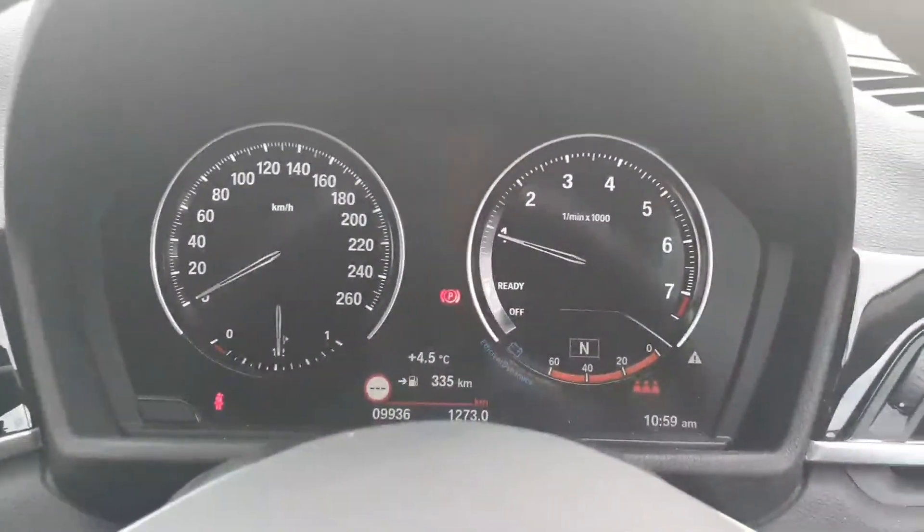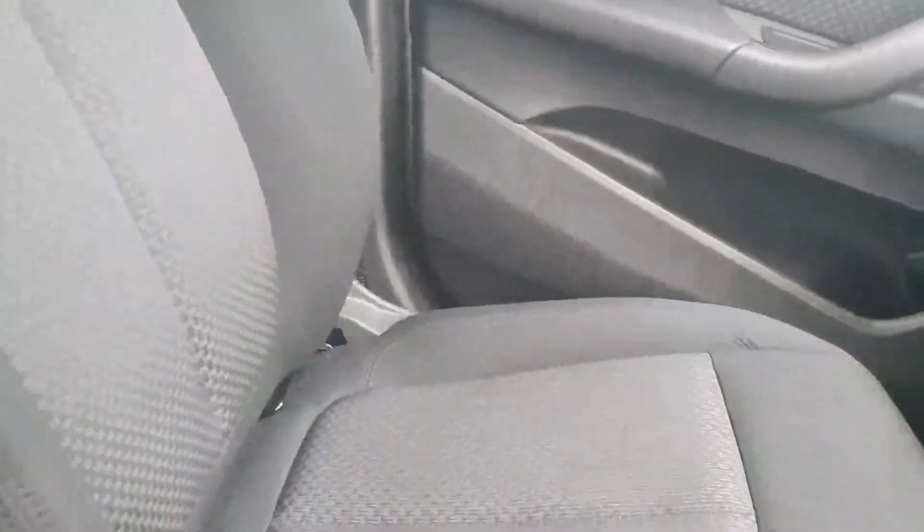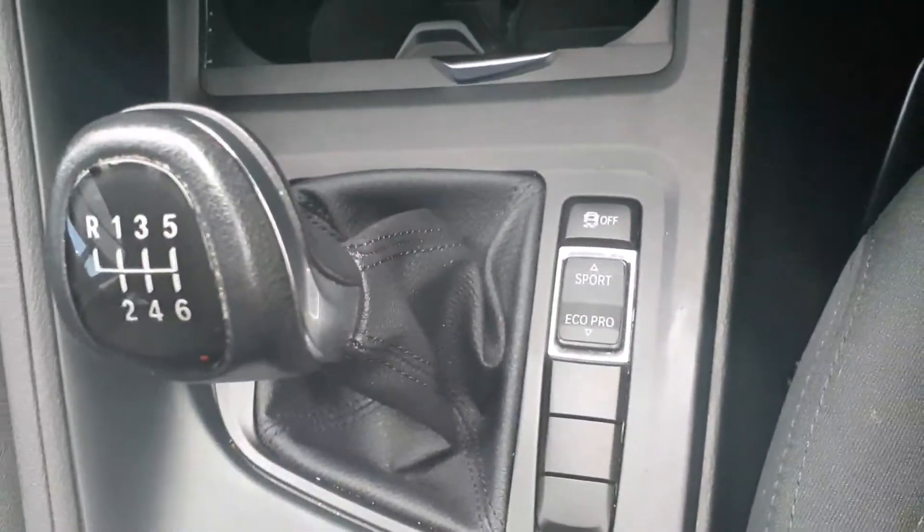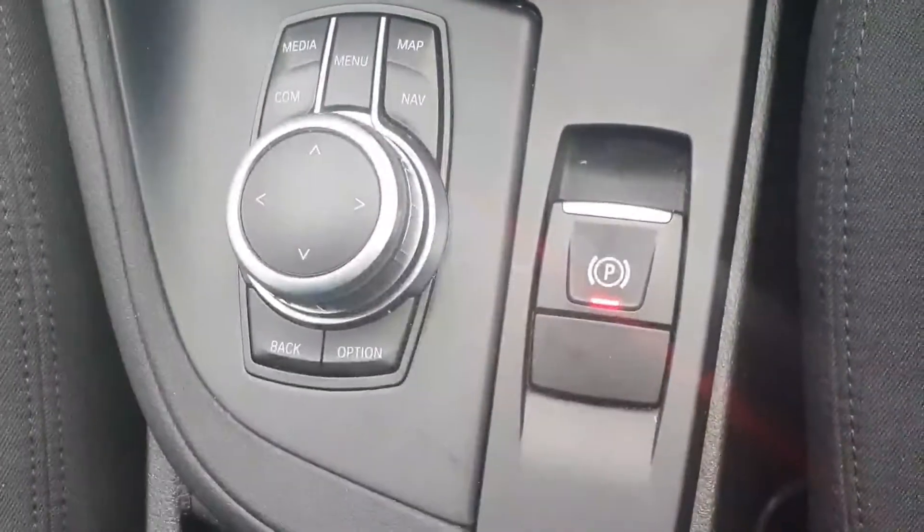Here's just a closer look at your dash and the trim. And here's a look at your seats — very comfortable seats for this car, and you're not too high up even though you are in a Jeep. You also have your manual shifter, your sports and eco-pro modes of driving, and there is your parking brake.